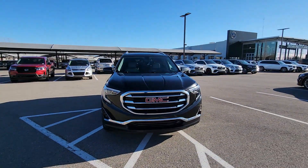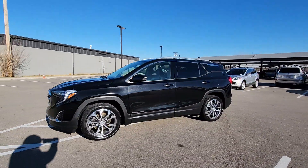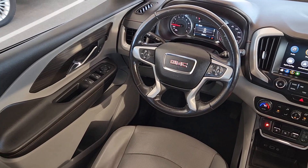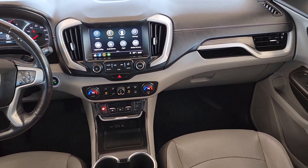The following are some of this vehicle's highlighted options: Apple CarPlay and/or Android Auto, keyless entry, heated mirrors, fog lamps, backup camera, satellite radio, dual zone AC, heated front seats, power driver's seat, and Bluetooth connection.